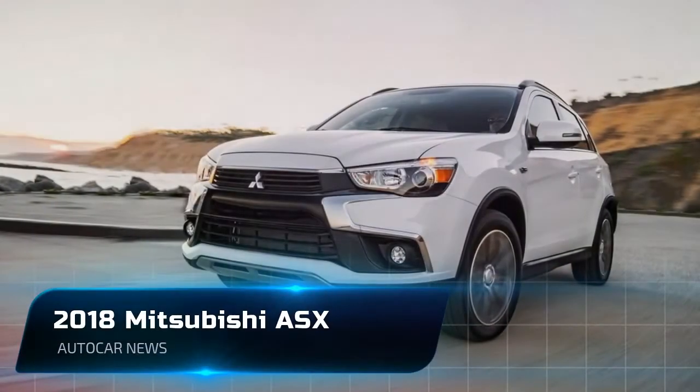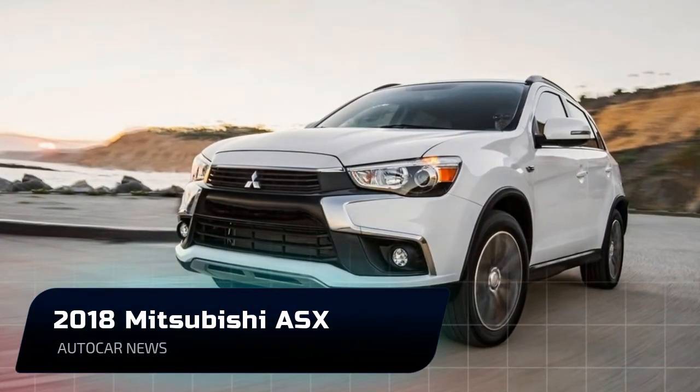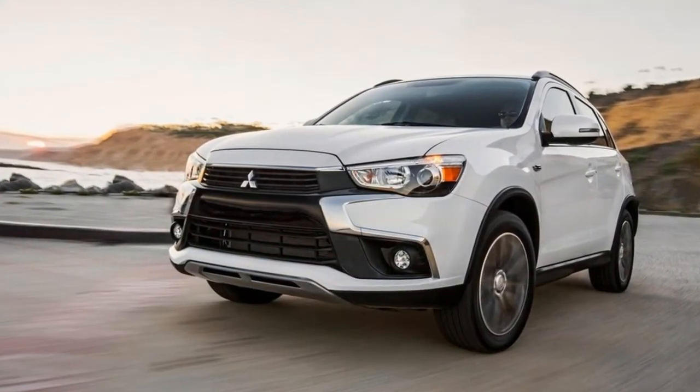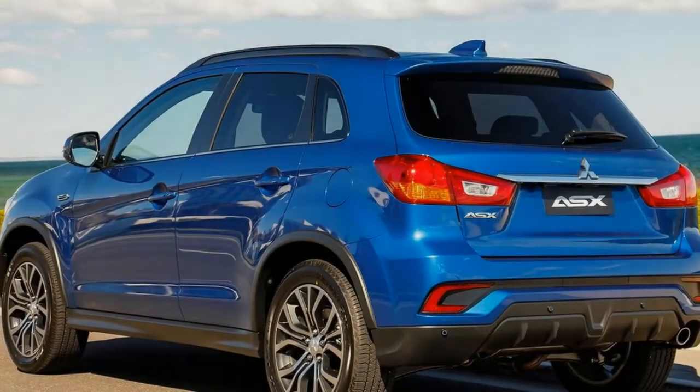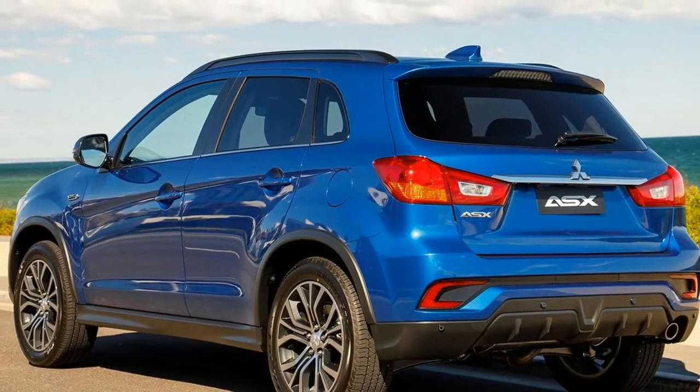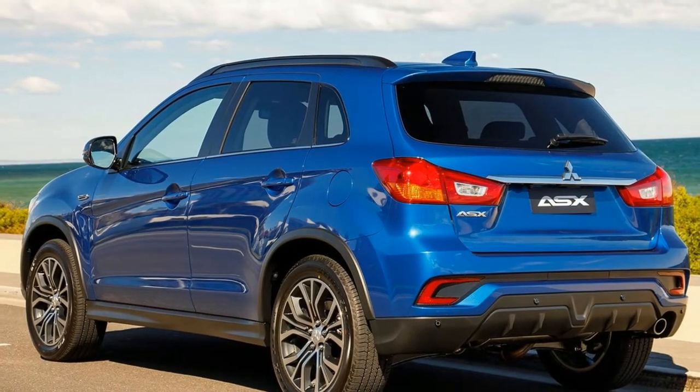Welcome to AutoCarNews channel — please like, comment, and subscribe to get the latest videos. The upgraded 2018 Mitsubishi ASX range has been revealed, bringing new driver assistance systems, a new infotainment system, and a tweaked design.